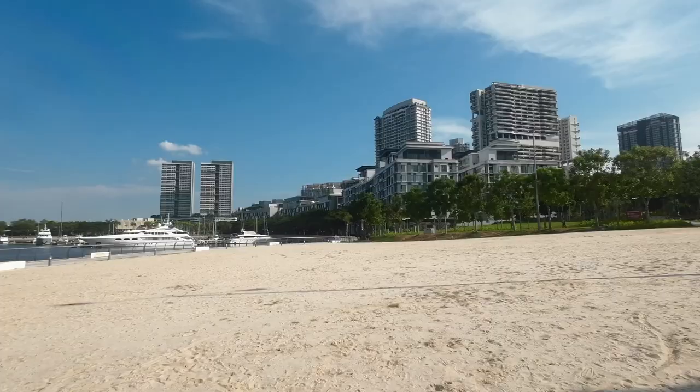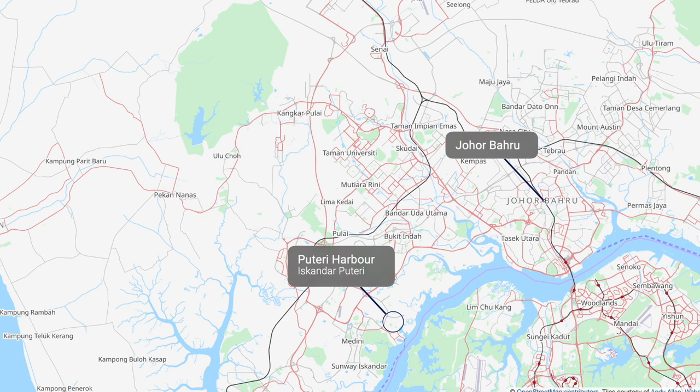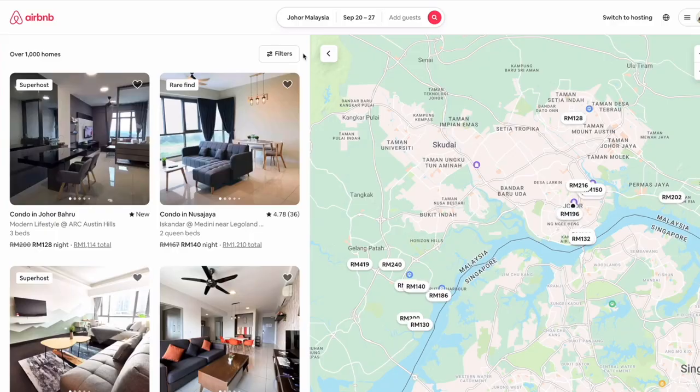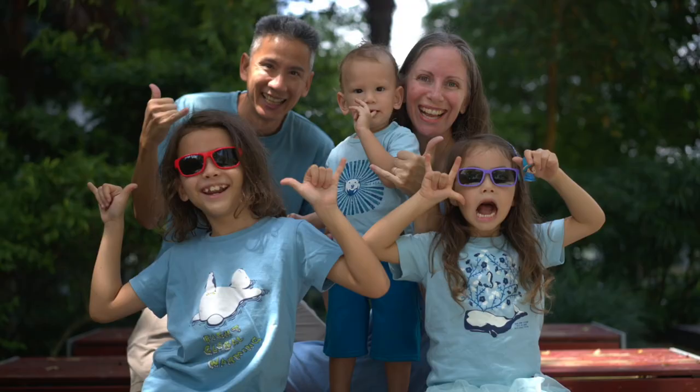Welcome to Kensho Quest. In this video, we're going to share our family's cost of living while living in Iskandar Putri — that's about a 20-minute drive from Johor Bahru, Malaysia. Our family was living there for about four months. We are slow travelers who tend to rent Airbnb apartment rentals from anywhere from a month to about four months at the max. Because of that, we're paying monthly prices, which are a bit more expensive than if you were renting a place for an entire year. For reference, we are a family of five with three young children.